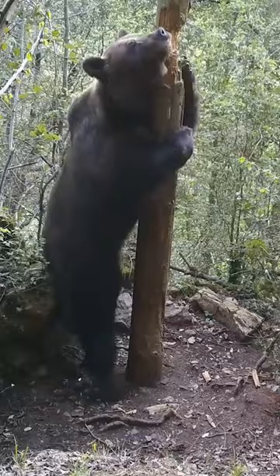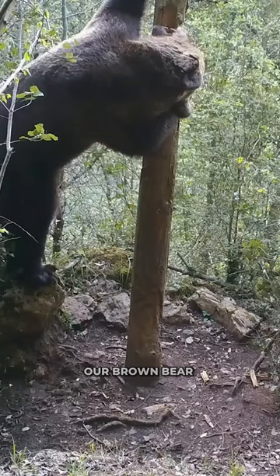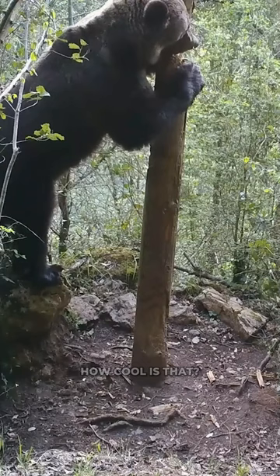And guess what? It's not just a message. It helps our bear get rid of pesky loose fur and parasites. Nature's way of texting, right? Our brown bear leaves its mark in the forest with each scratch and bite. How cool is that?